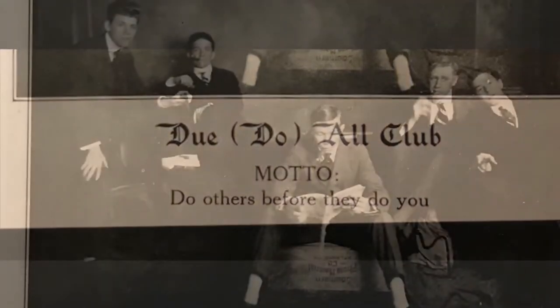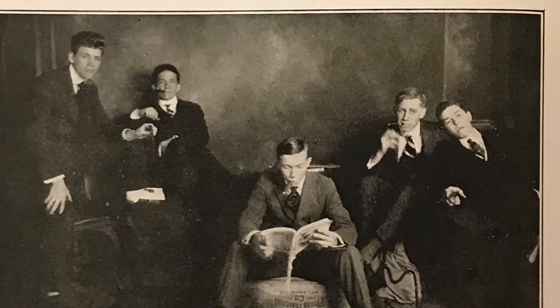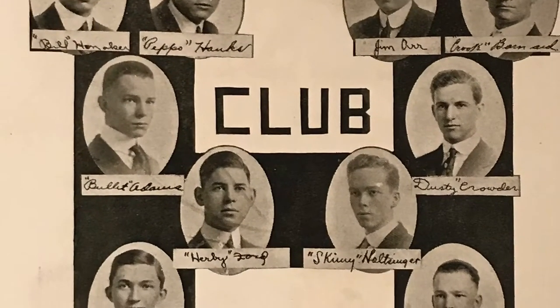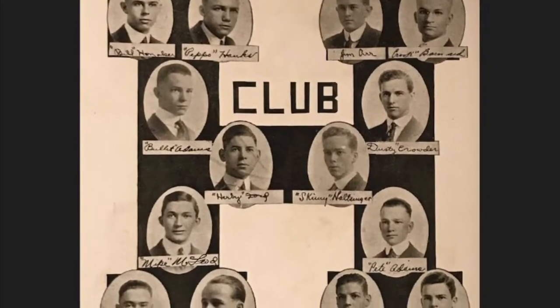And here they are. You can see them smoking cigars — that's not good. The H Club was in existence at that time, making it one of the oldest clubs at Hillsborough High School.